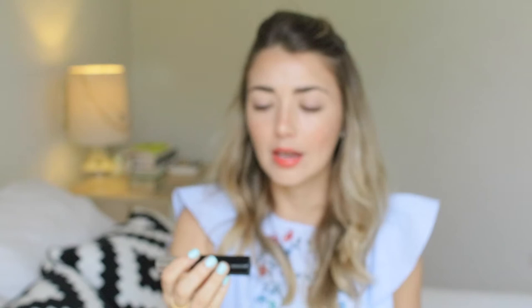Then we have my number one, my holy grail brow product — this is the Anastasia Brow Definer in Medium Brown. It's creamier and darker, this is the one I'm using today. It's the perfect shade for my brows — I love how creamy it is because it's really blendable and gives me the best result when I want defined, bold brows. The fiber product I love the most is actually from the drugstore — it's the Maybelline Brow Precise Fiber Volumizer. I love putting it on top of the Anastasia pencil to set my brows and give them more volume. It adds a lot of fibers but looks so so natural. I think this is my third tube. This combo is perfect and I highly recommend it.